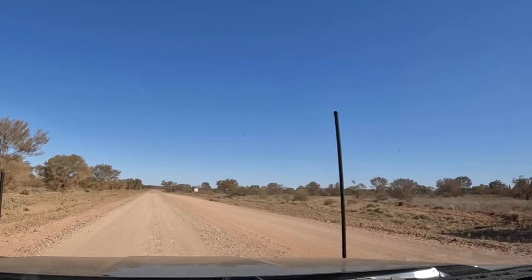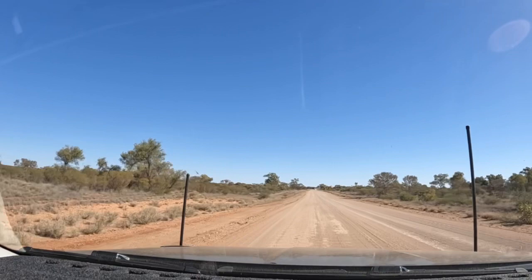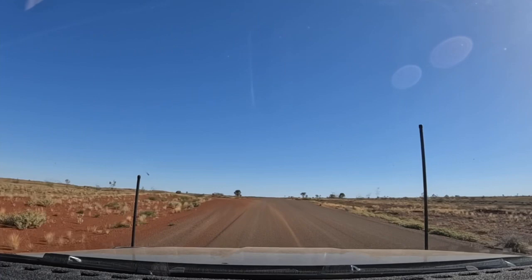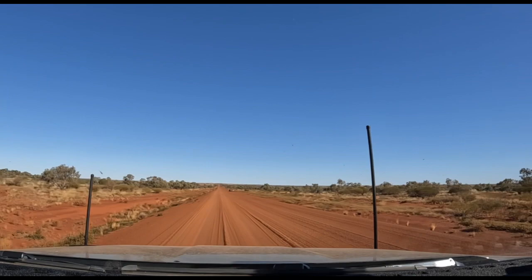Great Central Road to the Laverton border — all traffic is open. We've found a bit of bitumen after the Warburton roadhouse, and it's quite nice — though I don't think it goes for very long. We've seen an awful lot of smashed dead old cars off the side of the road, but this is the first one we've seen that's still actually on the road.